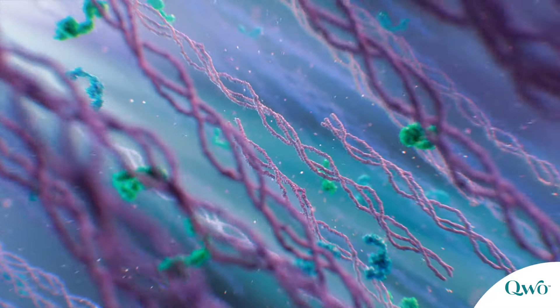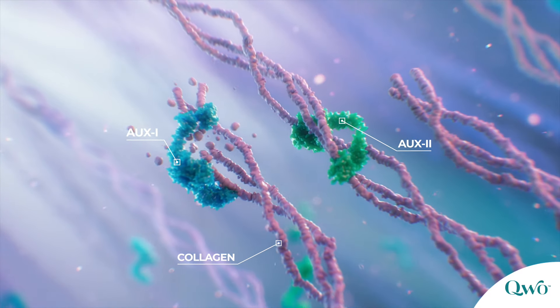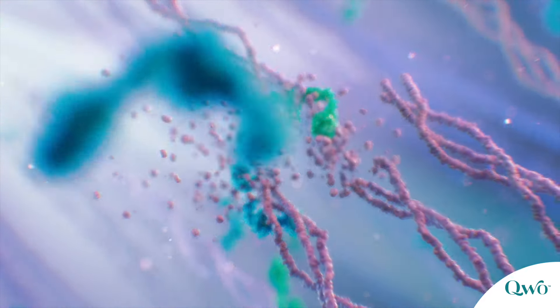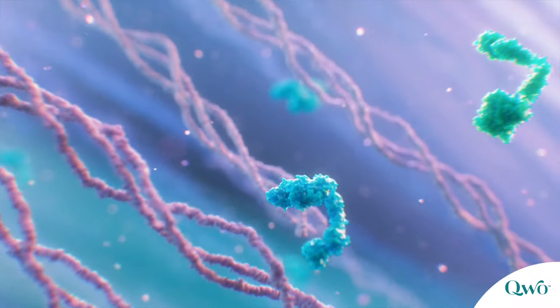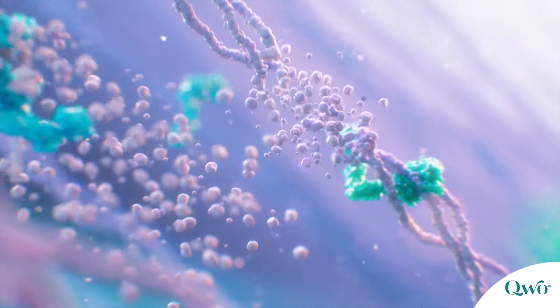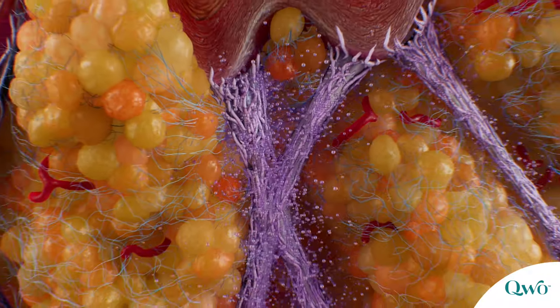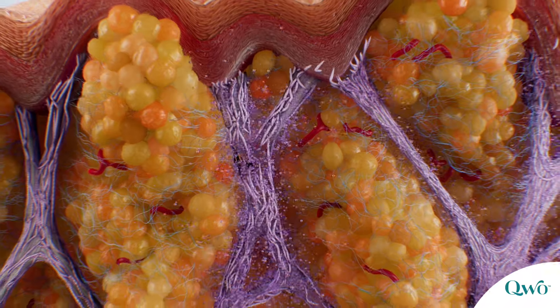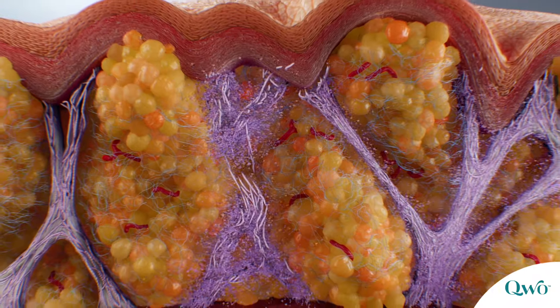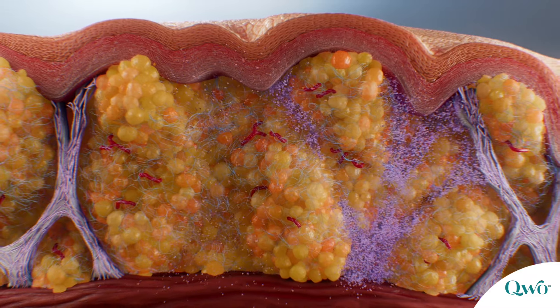Quo is a mixture of two purified and highly specific collagenase enzymes, AUX-I and AUX-II, which work synergistically to lyse type 1 and type 3 collagen in fibrous septi and the extracellular matrix. The exact mechanism of Quo for the treatment of moderate to severe cellulite is unknown. After Quo is injected, enzymatic subcision and remodeling, or ESR, begins.